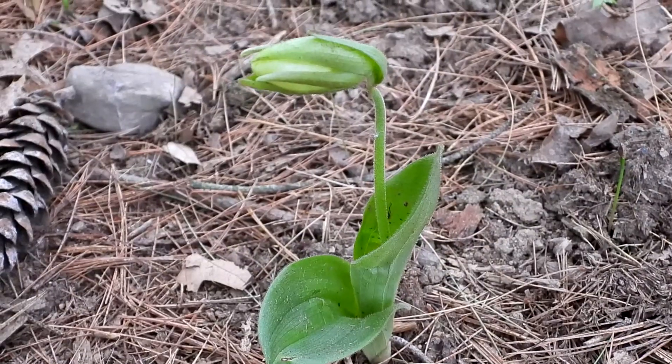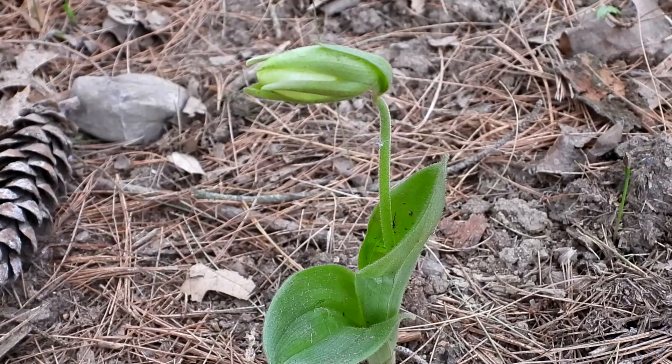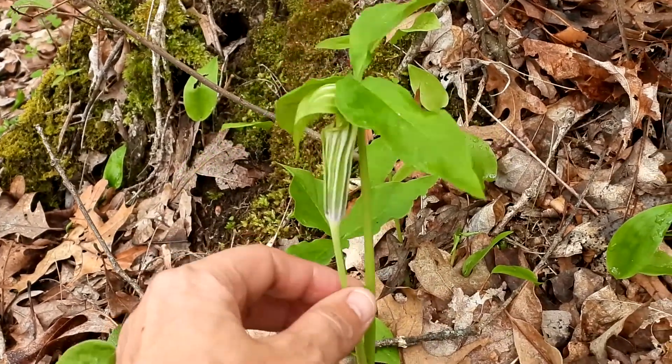Awesome, and another one! This is so exciting — I absolutely love lady slippers. This is my first jack in the pulpit of the year. I love them!